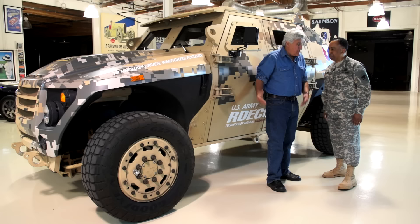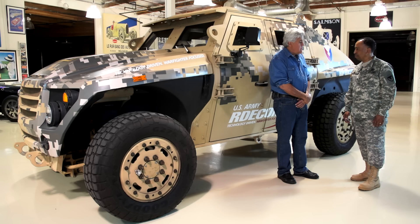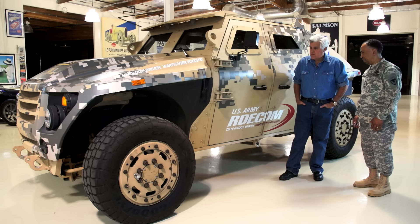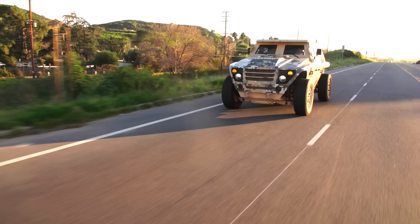Jay, how are you? Pleasure to have you. A real honor. I command the Army Material Command, which is headquartered in Huntsville, Alabama. We have about 75,000 soldiers and civilians stationed throughout the United States and about 144 countries overseas. This is an effort sponsored by the Office of the Secretary of Defense in partnership with the Army and TARDAC — the Tank and Automotive Research Development Engineering Center located in Warren, Michigan.